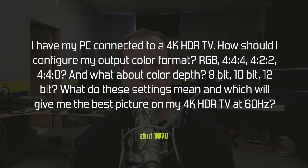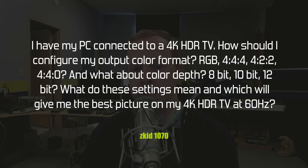Zkid1070 asks: I have my PC connected to a 4K HDR TV. How should I configure my output color format — RGB, 4:4:4, 4:2:2, or 4:4:0? And what about color depth — 8-bit, 10-bit, or 12-bit? What do these settings mean and which will give me the best picture on my 4K HDR TV at 60 Hz?